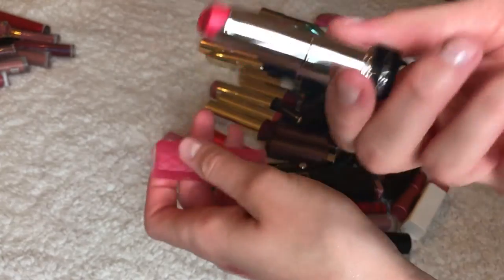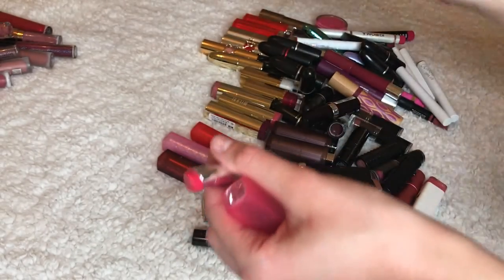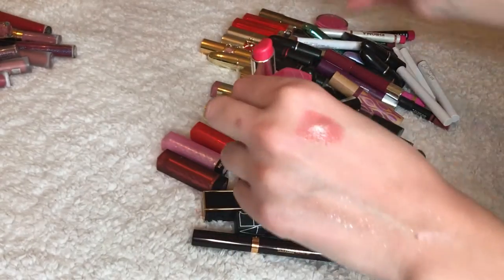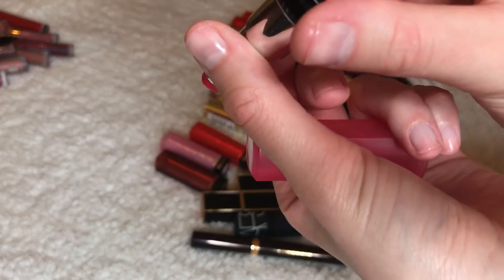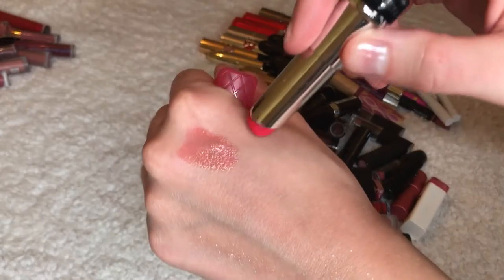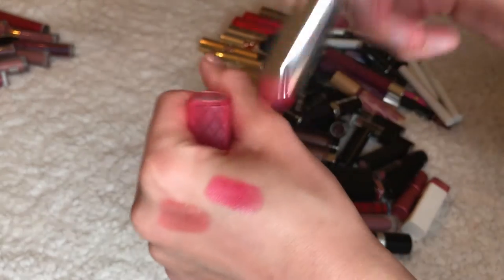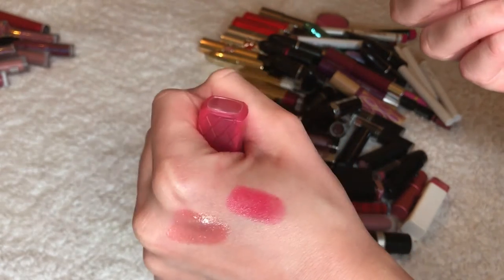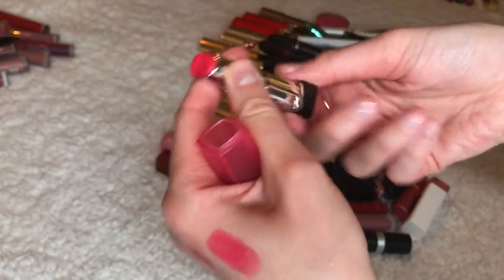This one is called Peach Parfait and it's got some shimmer in it. This is the color Sorbet — it's a pink one, looks really nice, kind of medium coverage so you have to go over it a couple times. I really like it, but I'm giving this one away as well, just because I never reach for it.